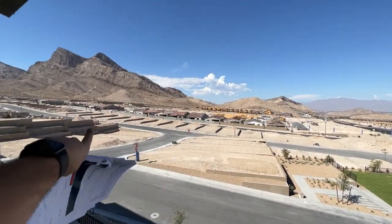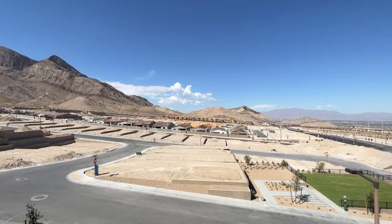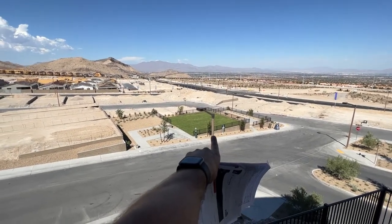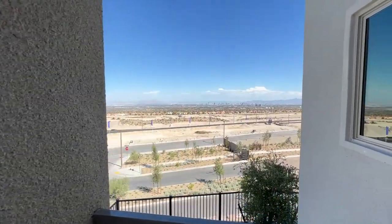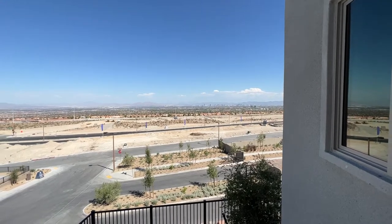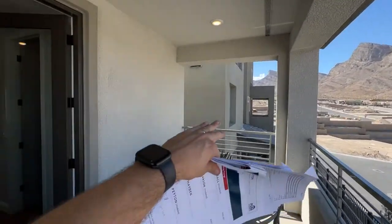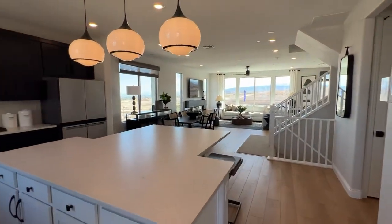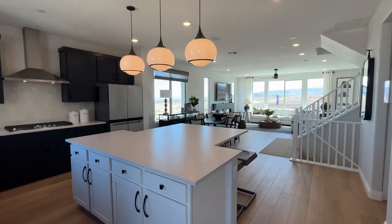Right across the street are Woodside Homes with some beautiful single stories — I've toured those and they're on my channel, as are the Taylor Morrison models next door. There's a dog park and an outdoor ping pong table, all part of your HOA amenity fees. Beautiful strip views here — at night it all lights up. There's still a lot of land to be built out, probably another three to four years before it's all complete.